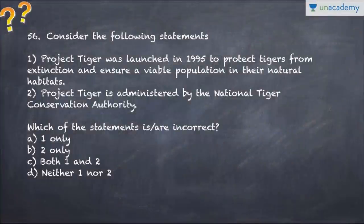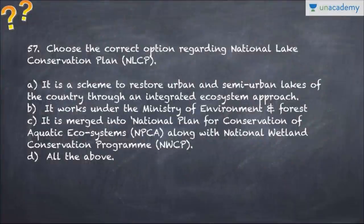Question number 56: Project Tiger was launched to protect tigers from extinction and is administered by the National Tiger Conservation Authority. The question asks which of the following statements are incorrect - please focus on the word 'incorrect'. Question number 57 talks about the National Lake Conservation Plan, various schemes, which ministry appoints it, and what its mandate is. You have to choose the option.